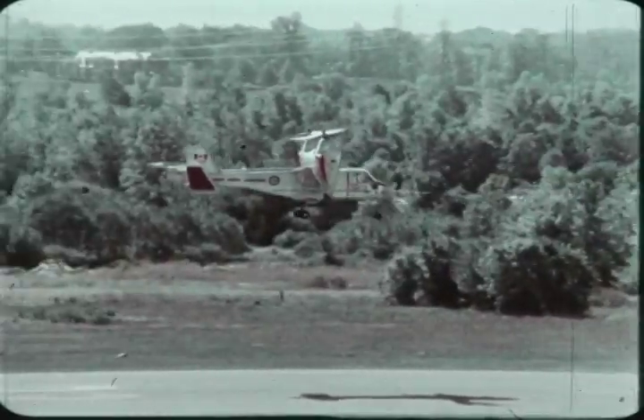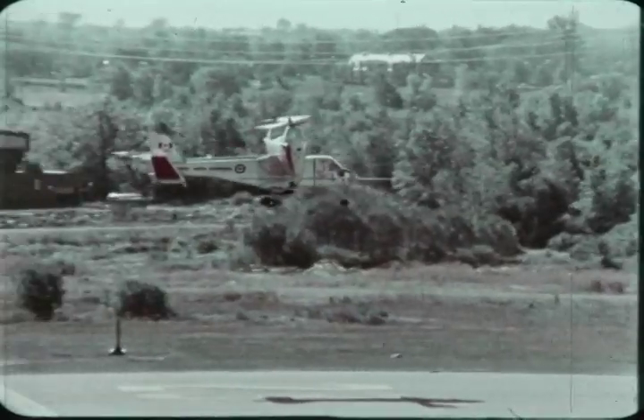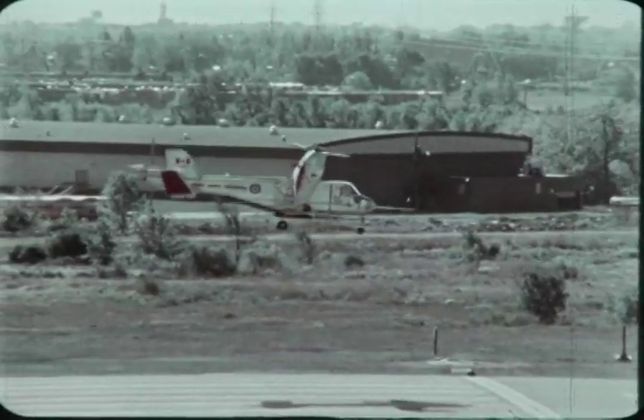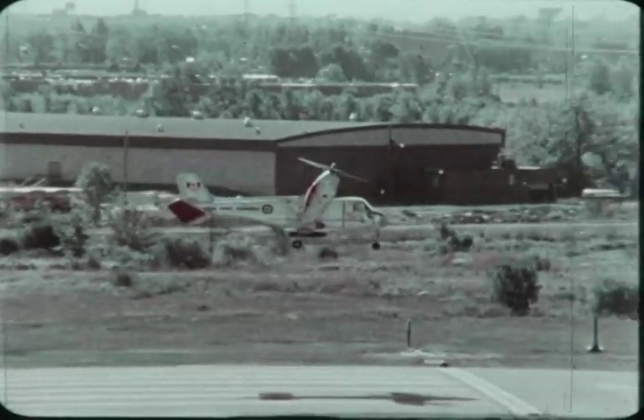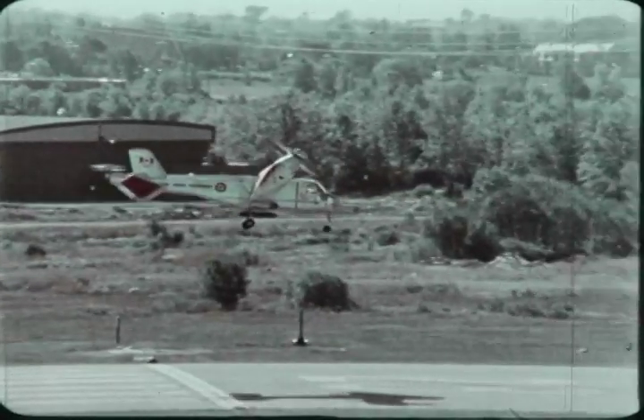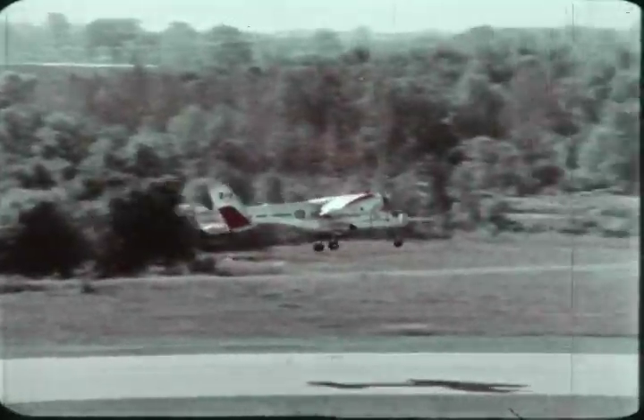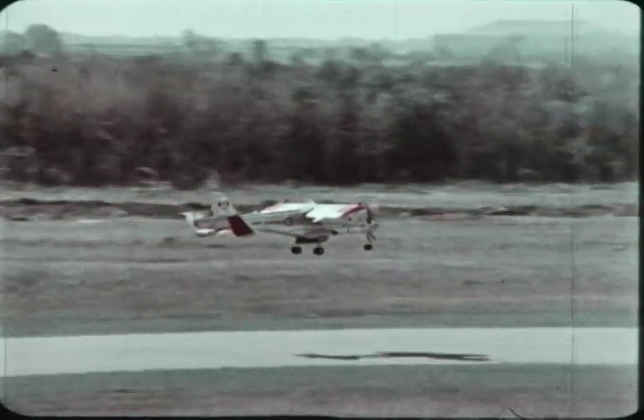The CL-84 can fly backwards at up to 35 knots. The ability of the aircraft to fly sideways and backwards is a measure of its ability to perform hover turns in a wind while remaining on station and handle crosswinds during takeoffs, transitions, and landings. Zero to 100 knots takes about eight seconds.